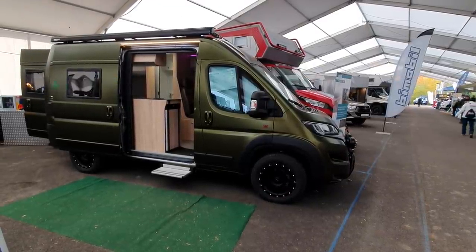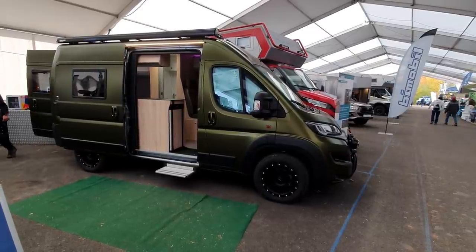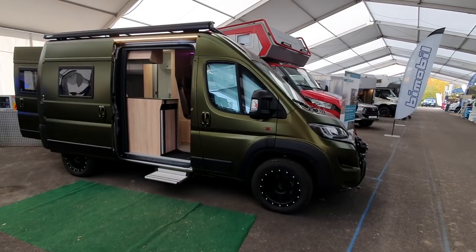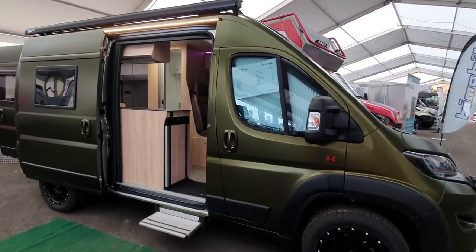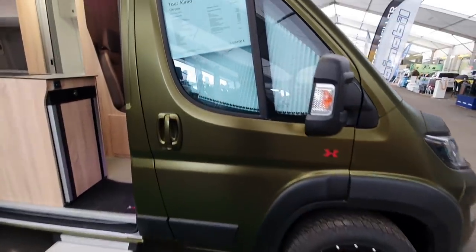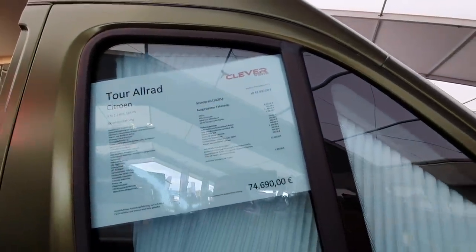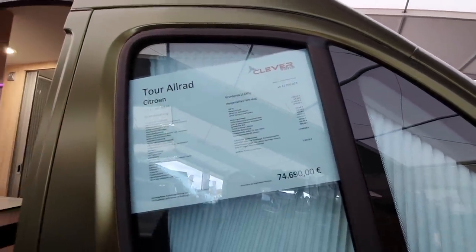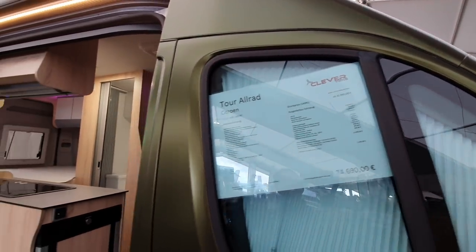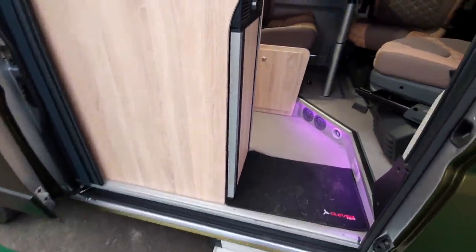This campervan is the CleverVans Tour Allrad on a Citroen basis. It costs 75,000 euros, which is a bit more than what CleverVans normally charge. The reason for this is the off-road capability. The starting price is 42,000 euros, but with all the extra additions, the off-road kit adds about 12,500 euros on top of that.